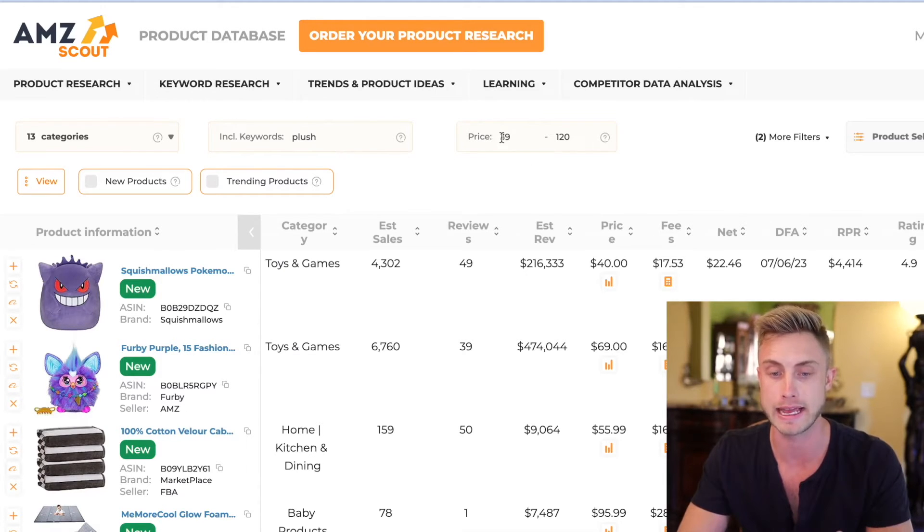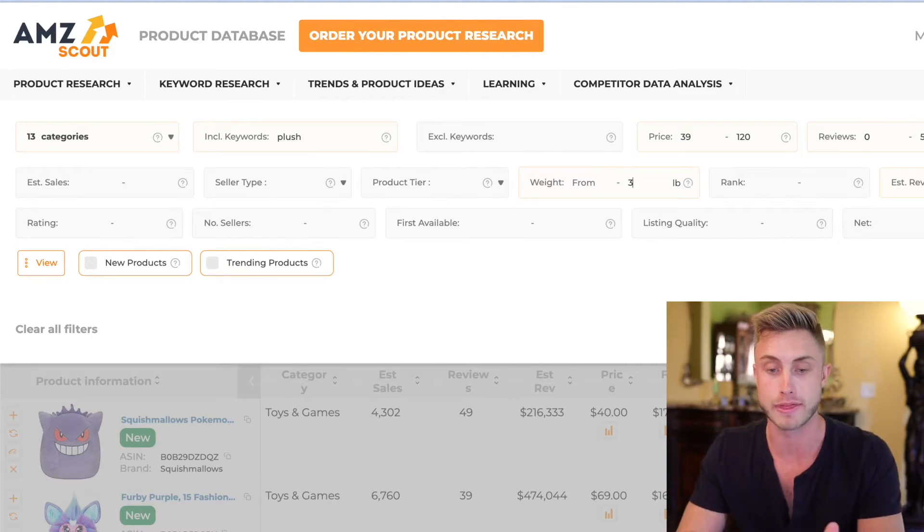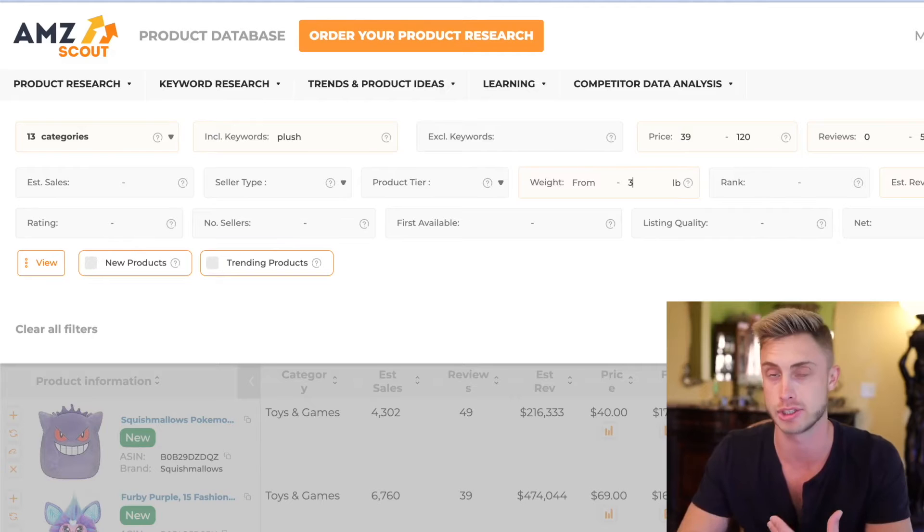I've nailed in a simple price point where I'm going to be making a good amount of profit per sale. I don't really sell things under $20, otherwise I'm only making six or seven bucks profit per sale. You can also come over to the more filters button and put in the weight of a product — maybe you don't want it to be more than three pounds if you're trying to conserve on shipping costs, especially if you're doing air shipping.